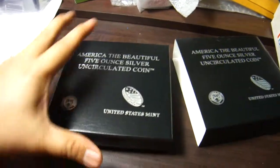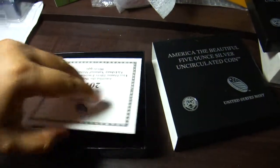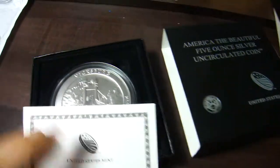So this is the coin — it comes with a standard box, and as usual it comes with a certificate on DTCP.